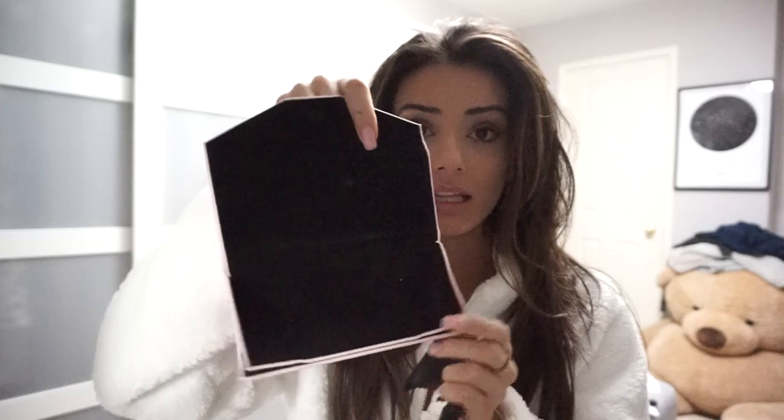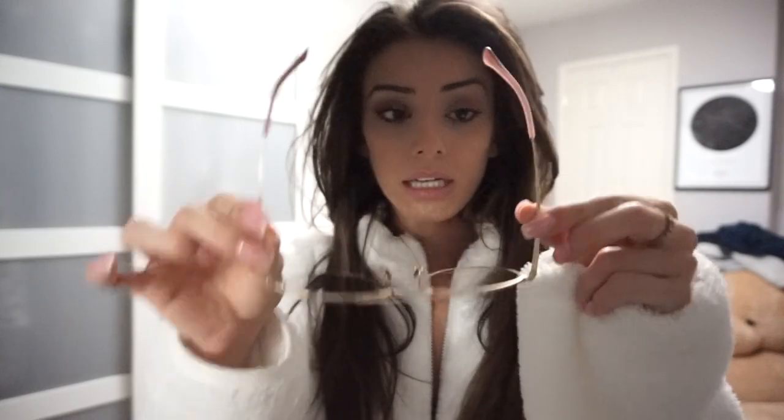I'm going to start with the blue light blocking glasses, because one of them came in a really special case — so cute, my favorite color pink, it's magnetic. The glasses that came in that cute pink case are these blue light blocking glasses — they're kind of aviator style with pink ear pieces, really big. I do like oversized. They're gold, but you can pick silver and I think a few other colors. I will link the names of these glasses down below in the order I try them on.